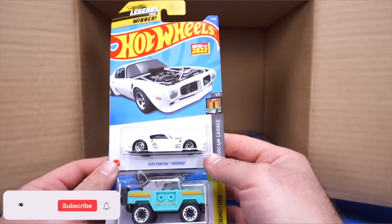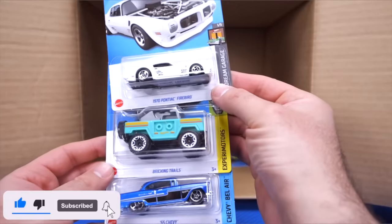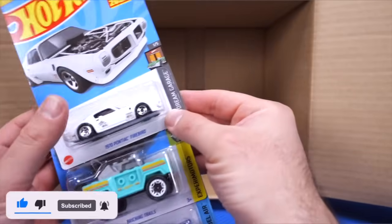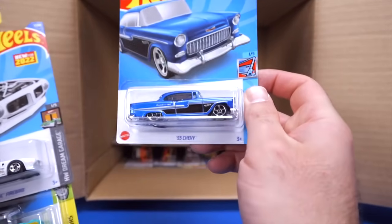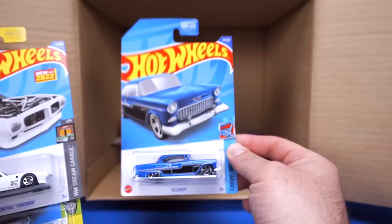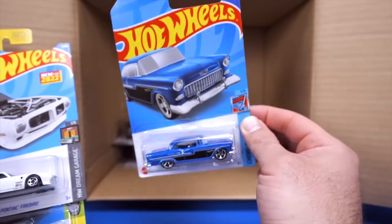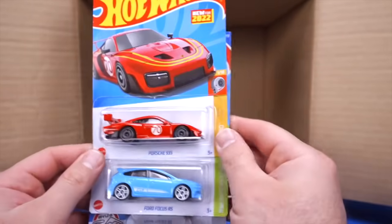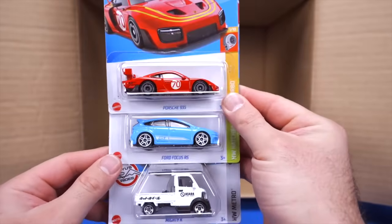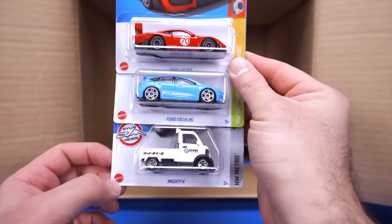There's another one of the 1970 Pontiac Firebirds — the Legends Tour winner. We've got another Brickin' Trails and the 55 Chevy — this one is the super treasure hunt in the 2022 A-Case but we've just got the mainline variation. We've got another Porsche 935, another Ford Focus RS, and the Mighty K, a new casting for 2022.